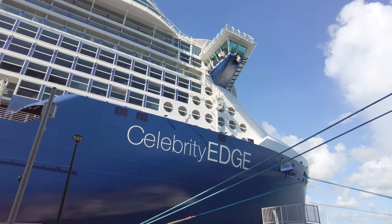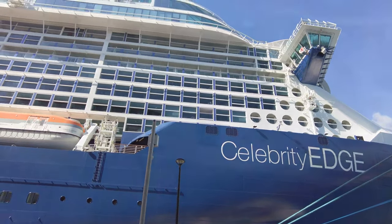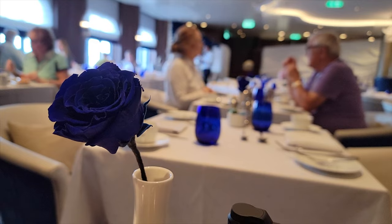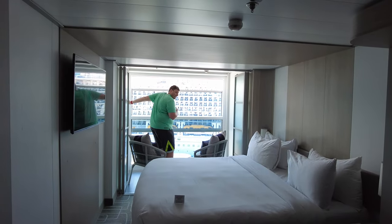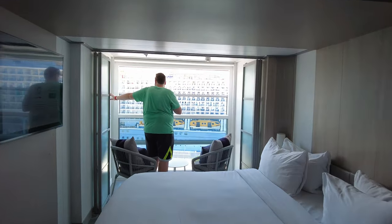Hi, this is Aaron and Linda with Traveling Flamingo. Today, we're going to take you with us to an exclusive restaurant on Celebrity Cruises called Blue. This is only available for Aqua Class guests, and we're going to tell you everything you need to know about this perk and if it's something that would be useful on your next cruise.